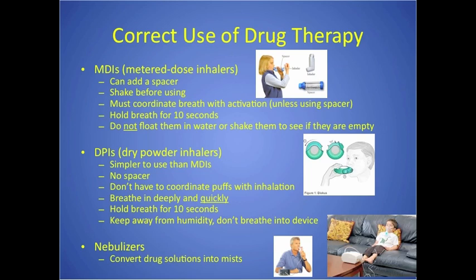Many test questions cover correct inhaler use. MDIs — metered-dose inhalers — can use a spacer; DPIs — dry powder inhalers — cannot use a spacer. For DPIs, you shake them and must coordinate the breath to activate them. A spacer makes MDI use much easier because you just push the button and breathe in from the spacer. After inhaling, patients need to hold their breath for 10 seconds — count slowly, one finger at a time. The number 10 is often tested.